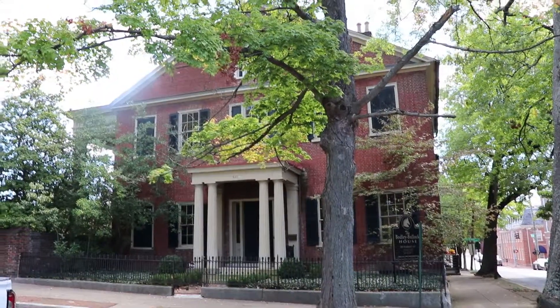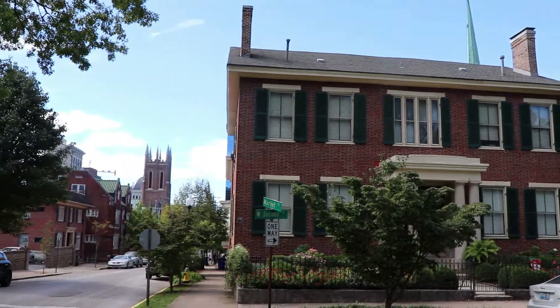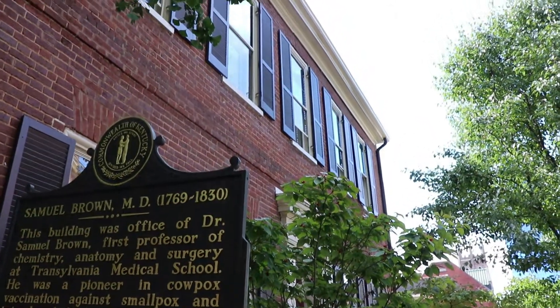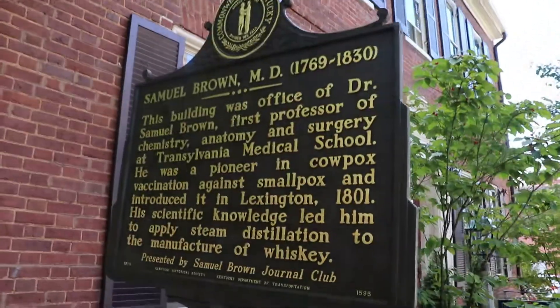This was the home and office of Dr. Samuel Brown, the first professor of chemistry, anatomy, and surgery at Transylvania Medical School.